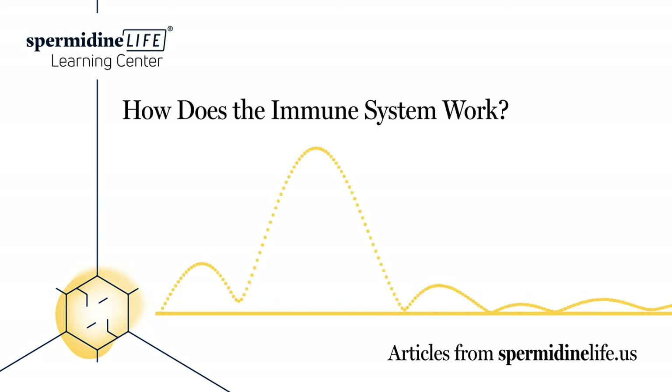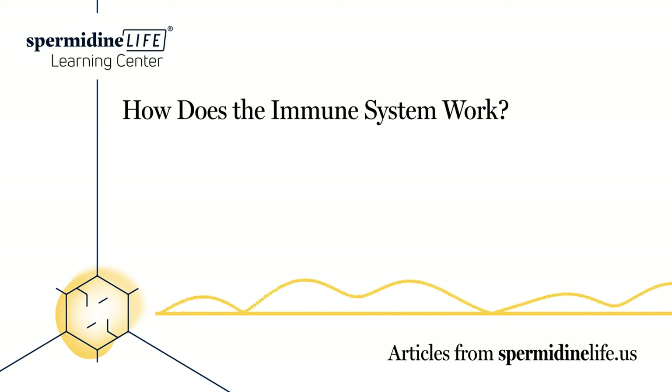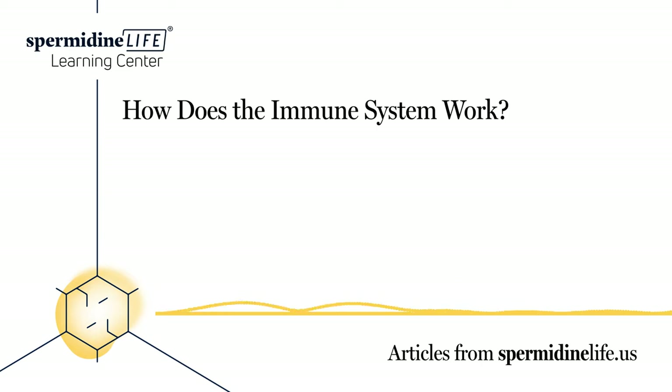How does the immune system work with other systems? Think of it like a small police force tasked with patrolling every organ and tissue in your body. It works closely with the circulatory system for transportation and the lymphatic system for the production of lymphocytes. It is in constant communication with the other systems of your body to ensure there are no foreign invaders. Your immune system also works in unison with the largest organ in your body — your skin — which is the first defense against disease, full of cells and compounds that help kill bacteria. You can help by washing your hands and showering frequently.